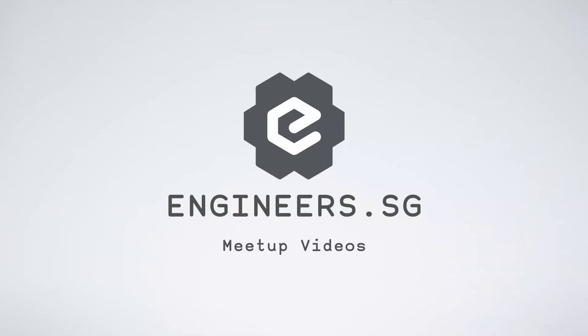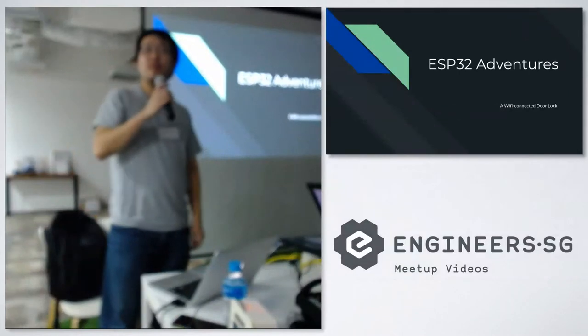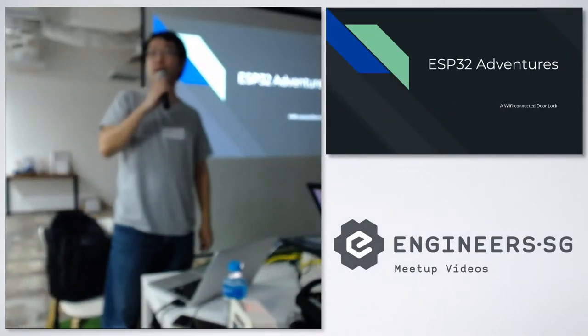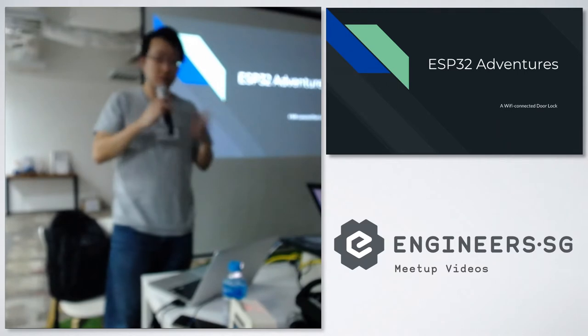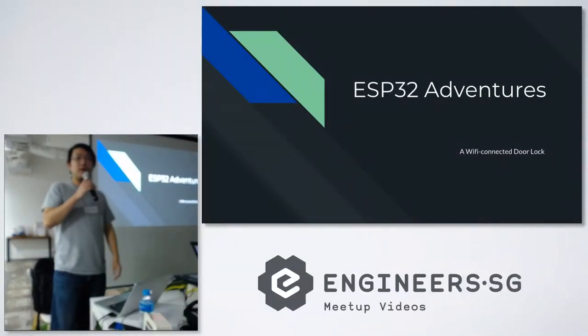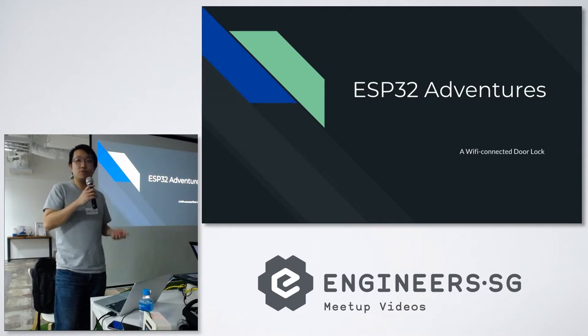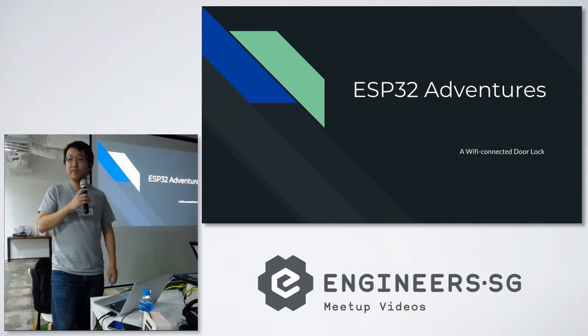Let's have a round of applause for James, who is presenting. Hi everyone, how's everyone doing today? It's my first time here at Herosel. Today I'm presenting what I've done using my ESP32. Who here has actually used the ESP32 and knows what it does? Can you raise your hands? Okay, not many, so I think this will be kind of informative for you guys.